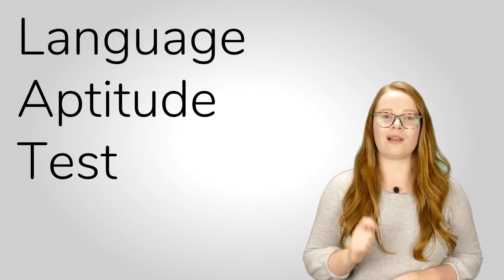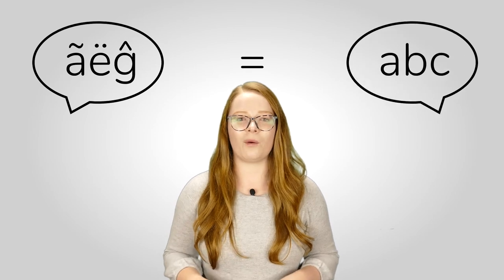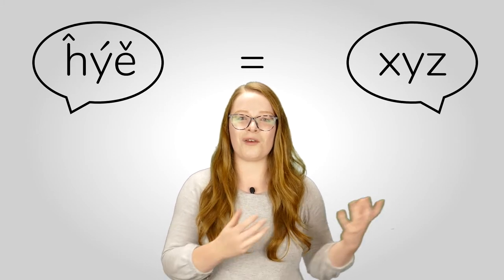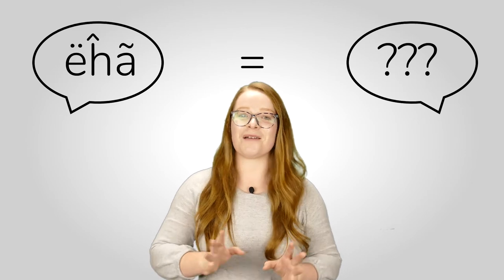Preparation is the key to getting the best possible score on any admissions test. They're not like your typical exams from school, so getting familiar with and understanding what's required of you is really helpful. To give you an example, we'll have a quick look at the LAT — a test for applicants to courses with languages they haven't studied before. As part of the test, you'll be presented with sentences in a completely made-up language, and based on some basic information about that language and its structure, you'll be asked to translate those passages into English. The key is to practice in advance, and that goes for any subject. You can check the video description for links to past papers and mark schemes so you can get in the practice you need.